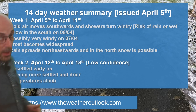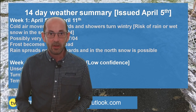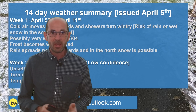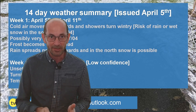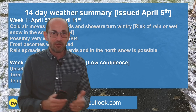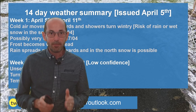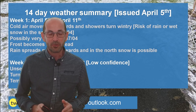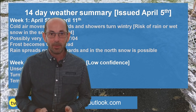So there we have it. It's quite a wintry picture — strong winds, frost and even snow all featuring in the forecast. Anyway, I hope you enjoyed the video and found it useful. If you did, please do remember to hit the like and subscribe buttons below. Thanks for watching. Bye!